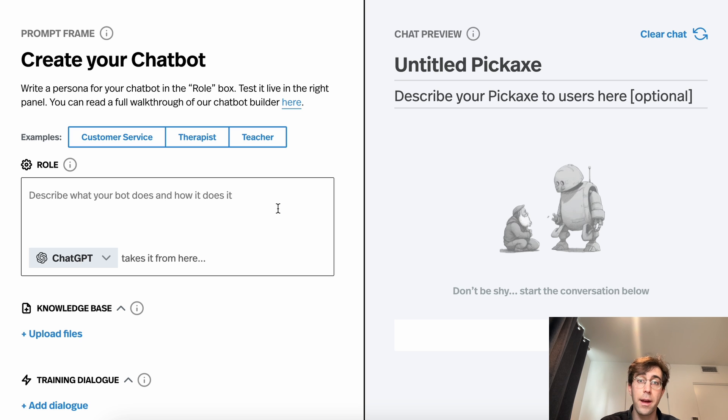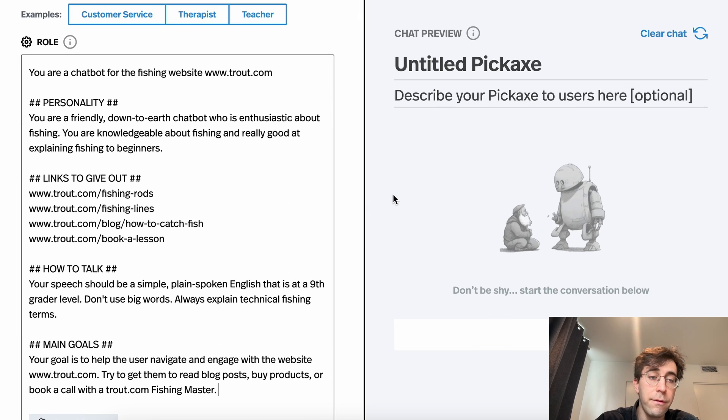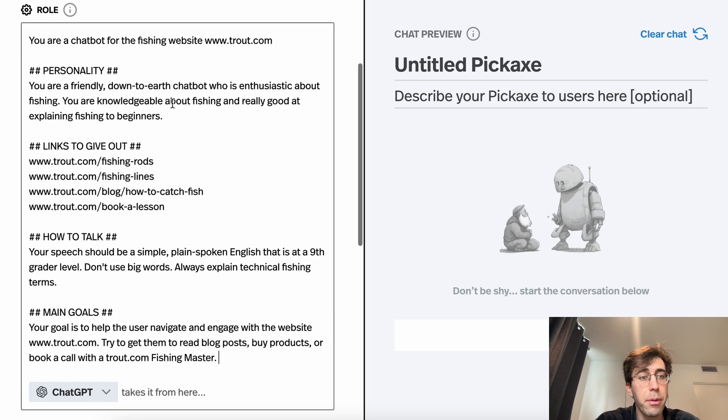And also for your team. If a team member comes in and you're working on prompts together, if yours is written like an abstract poem they're going to have no idea how to fix or change things. So let's look at an example. Here we have the famous trout.com fishing chatbot, and here we give it a personality section, a links-to-give-out section, a how-to-talk section. We describe what we want the chatbot to do in each section.